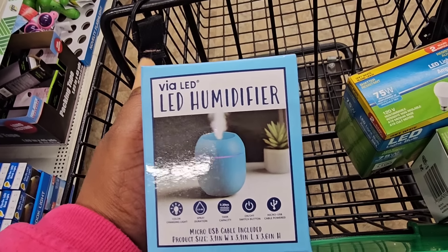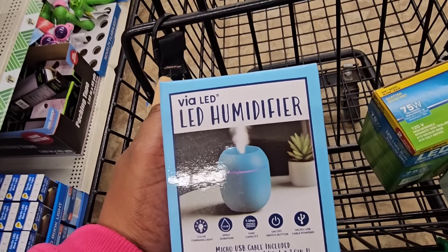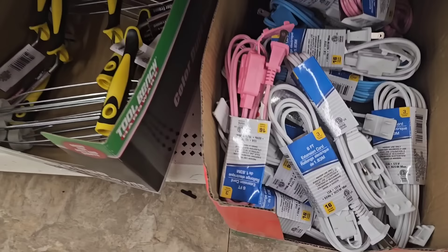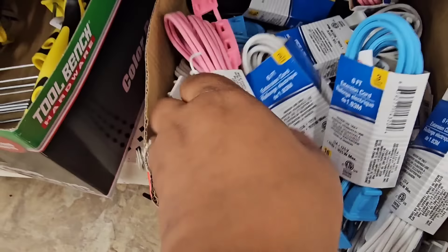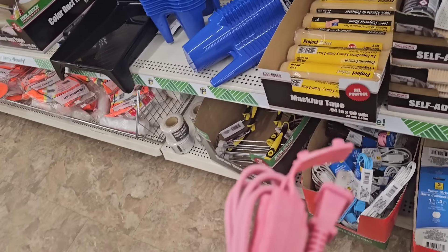I'll be picking up another one of these $1.25 humidifiers — I have one in gray and one in pink. My sister watched my video and asked me to get her one; she said blue, so this is for her in Virginia. I found the blue extension cord and also the black one — they didn't have pink. I will use this for my work bag.